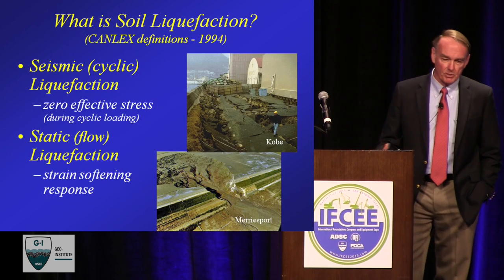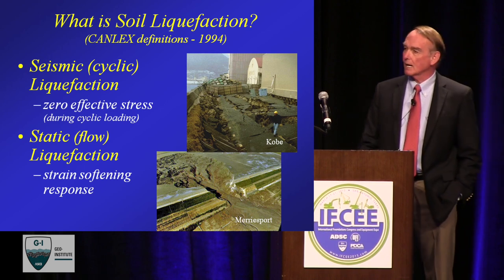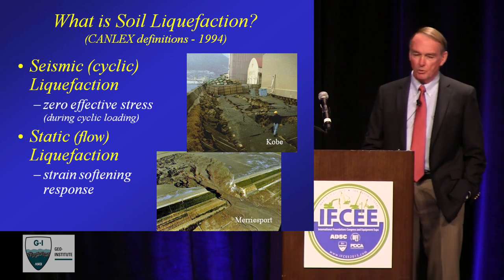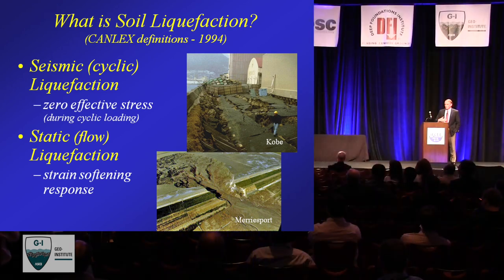From a more technical sense, I reference Canalex — the Canadian Liquefaction Experiment — a large collaborative project in the mid-90s involving universities, consultants, industry, and contractors. The goal was to characterize six or seven sites with relatively uniform loose sands. One of the first things we did collectively was agree on terminology. We chose the term cyclic liquefaction — more commonly referred to as seismic liquefaction because it's often associated with earthquakes — where loose sands can reach the condition of zero effective stress under cyclic loading. We also identified static liquefaction, or flow liquefaction, which is the process of strain softening of the soil.